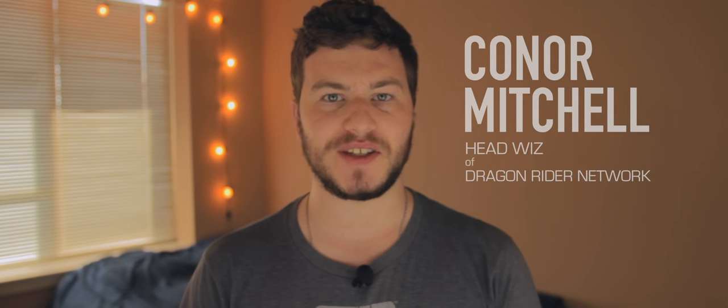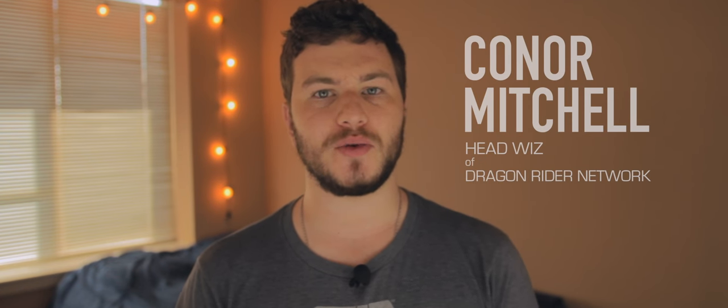Hey everyone, it's Connor Mitchell and welcome to another episode of 24 Days of Techcember. Today we're going to be looking at the top 5 health tech that you can get this holiday season. The new year is coming around and most likely everyone is going to be saying that getting a little bit healthier is on their New Year's resolution — it's definitely on mine this year. So let's not waste any time and get right into the top 5.